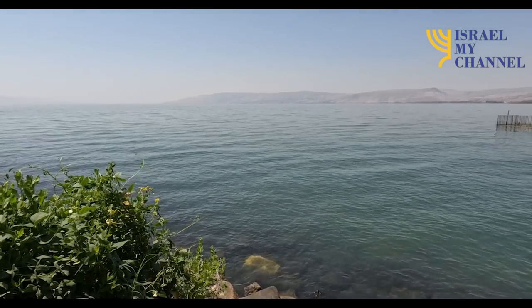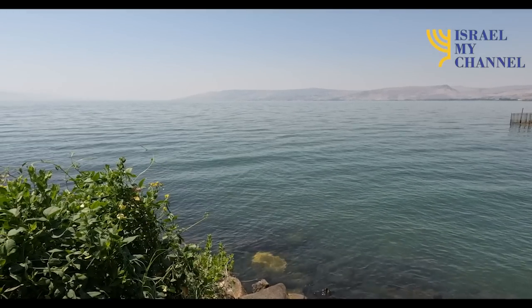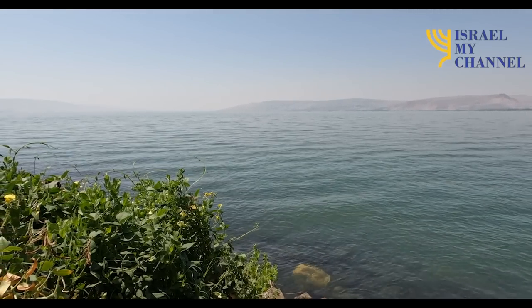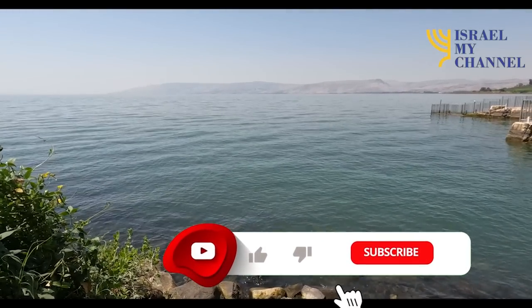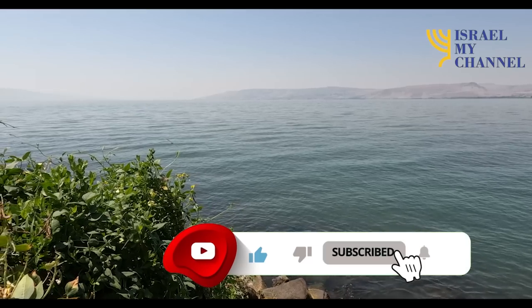We will talk about the first-century boat that was discovered in January 1986 by the brothers Moshe and Yuval Lufan, between Kibbutz Ginosaur and Migdal. I will be really glad if you find a moment to subscribe to the channel and give a like to this video.